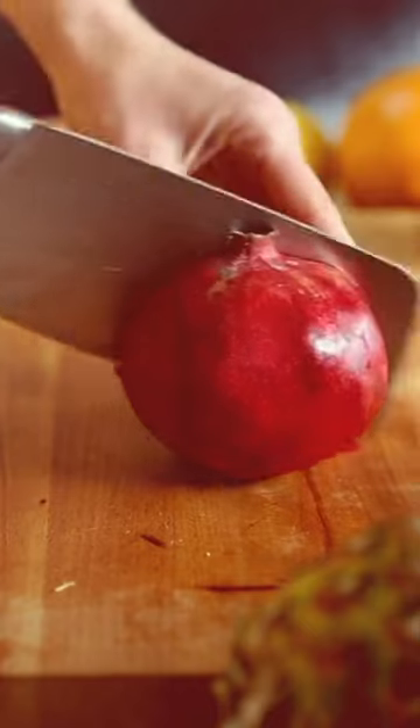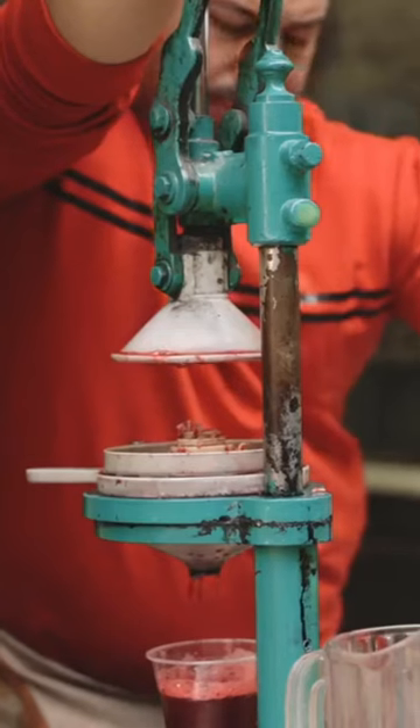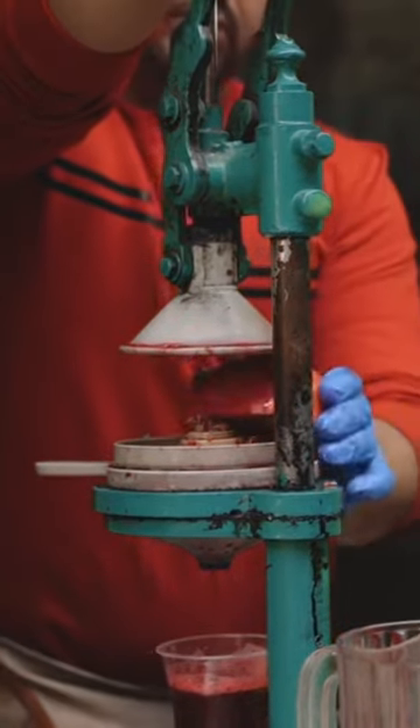Cut the pomegranate in half, extract the pulp, and blend it with water. Strain the mixture and drink it without any added sweeteners.